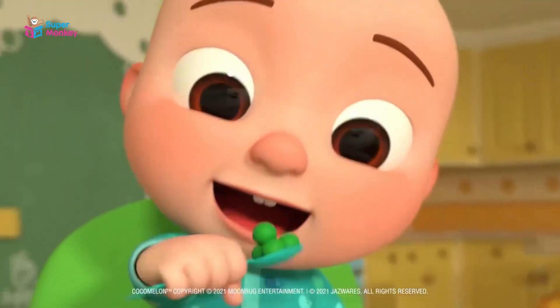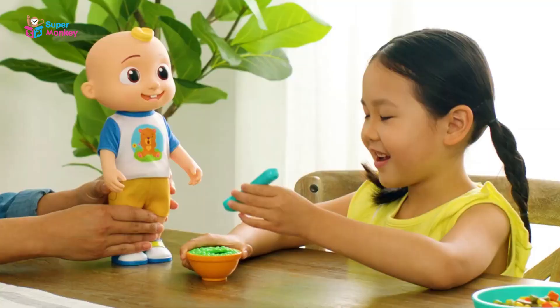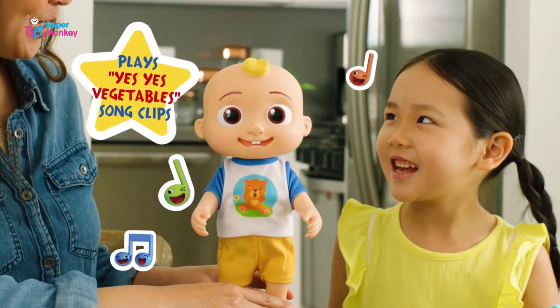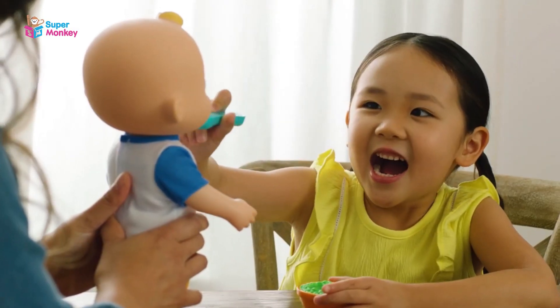CoComelon! Make learning and snack time fun with the new CoComelon Interactive JJ Doll. Ready for a snack? Help JJ eat his vegetables and the fun begins. Yes, yes, I want to. Feed JJ again and again with the magical spoon and bowl.